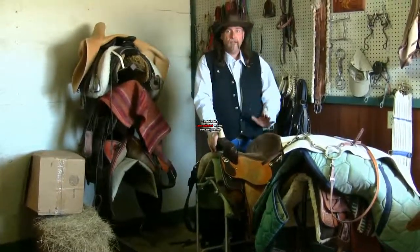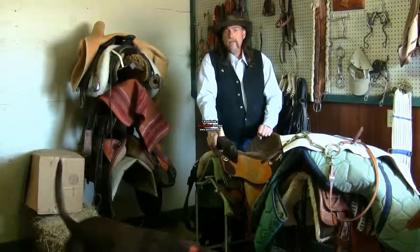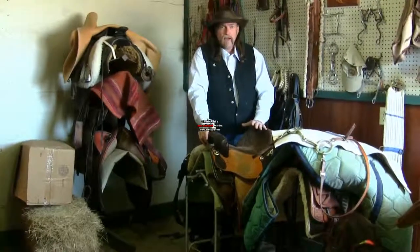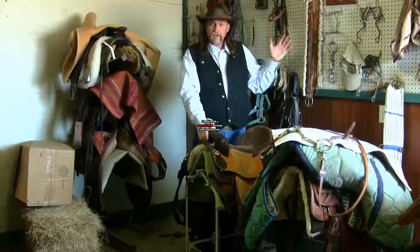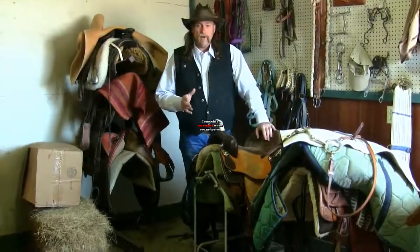Saddles are expensive. Some saddles now are two, three, four thousand dollars. You might be able to find a used saddle in a tack shop, maybe on Craigslist, maybe a sign on a wall somewhere in a store, or perhaps you go to horse auctions. You might see a used saddle there. What is the best way, the proper way, to shop for a used saddle?